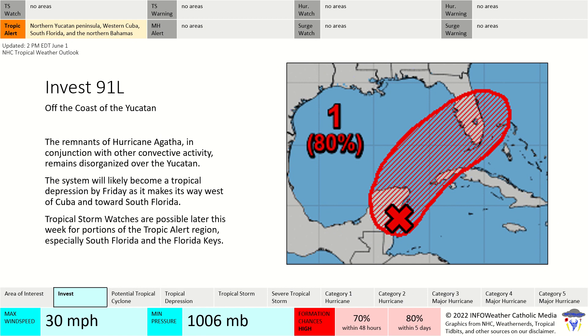Tropical alerts remain in effect for the northern Yucatan, western Cuba, south Florida, and the northern Bahamas. Those are the areas that need to stay tuned to the progress of 91L, as we could potentially see tropical storm watches for areas in those regions, especially south Florida and the Florida Keys as we head into the weekend. Also, western Cuba — I wouldn't be surprised if they got a tropical storm watch with how quickly the development of this storm is occurring.